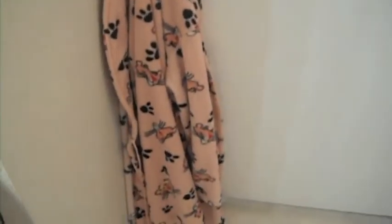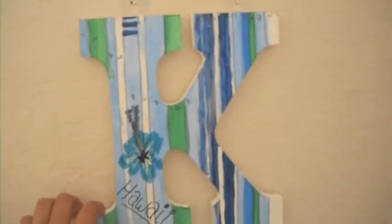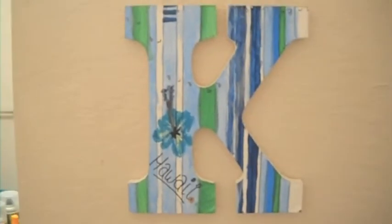On the door is my pink robe that I got from Walmart. Right here is a little wall decoration, and this K I bought from Michael's craft store — it's just a wooden K that I painted. It matches the bed set that I used to have in my room.